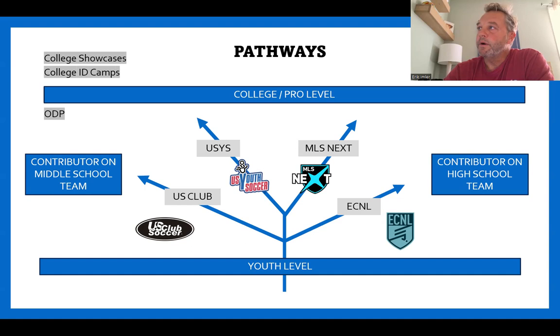The pathways — this is probably the meat of the presentation. At the youth level, you're on this road, and depending on what your aspirations are and what your child wants to be, that will help determine the path you choose. You've got US Club Soccer, US Youth Soccer, ECNL, and MLS Next. There are branches off these main organizations as well, but let's keep it simple.